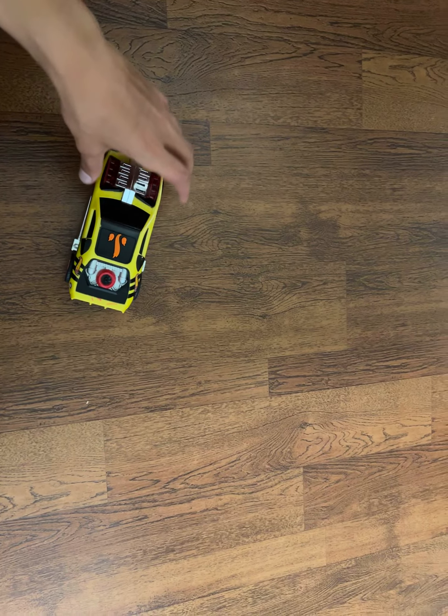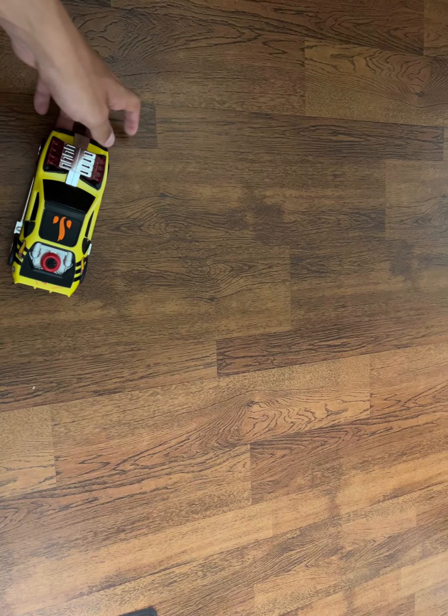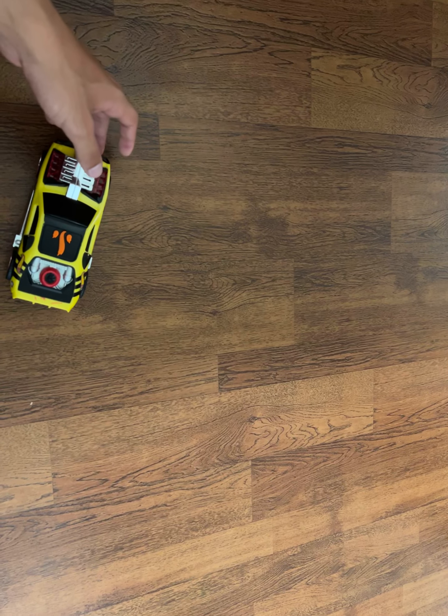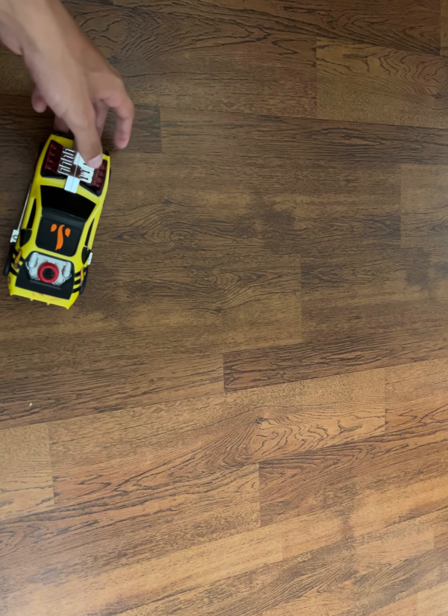What's up guys, it's VehicleMaster3000 here. What we're looking at today is the 2014 Toy State Road Rippers Hot Wheels Flash Drifters Hollowback.